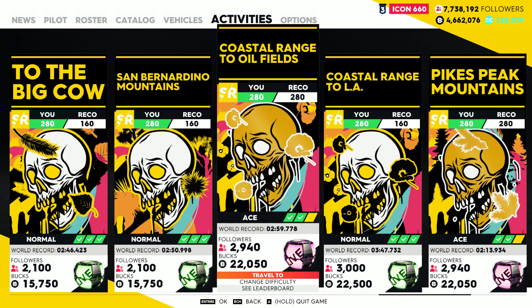Hello guys, welcome back to The Crew 2. It's a new week, somewhere in the middle of the week, which means there are two new street family events happening. Two street races this time: a coastal range to the oil fields and Pikes Peak Mountains.